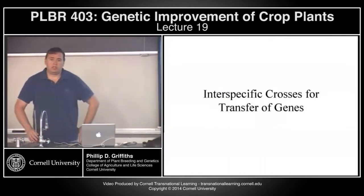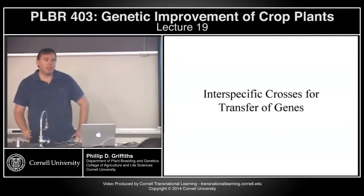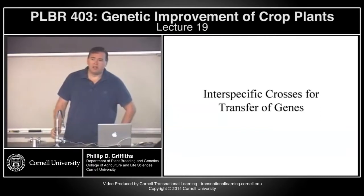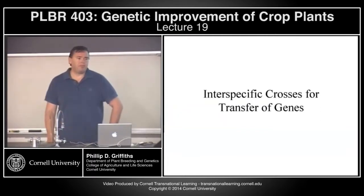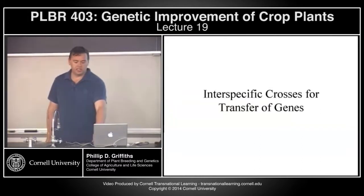In breeding of seed crops, the biggest use of interspecific crosses is to transfer genes or traits from related species. This is not easy — it can take a great deal of time — but the rewards can be considerable. Because obviously if you can go and gain that trait within your species, and there's not really a solution to a particular problem within that species, you have to start looking at closely related species to be able to deal with it.